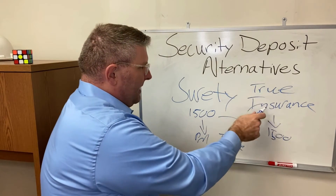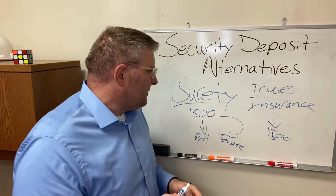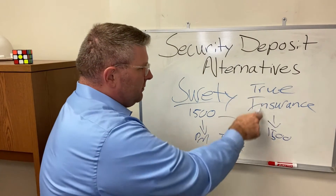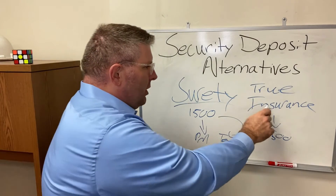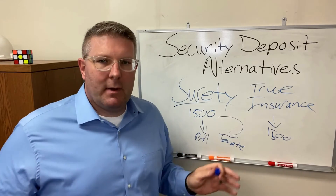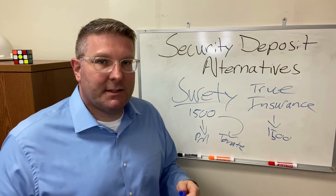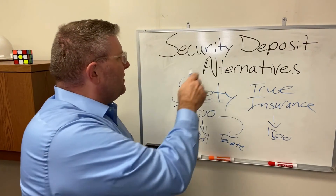There is a premium that is paid with the true insurance aspect of it. With a surety, there's a fee that's paid as well, but it's not a premium. With the true insurance product, there's no individual qualification by each tenant — it's mass underwriting based on the property manager's policies and tenant screening procedures.